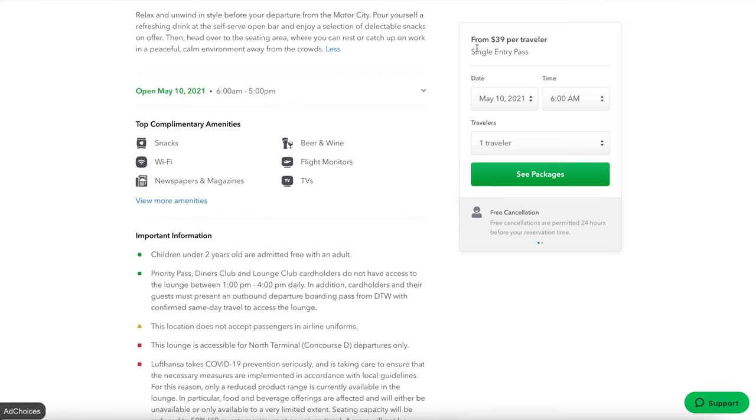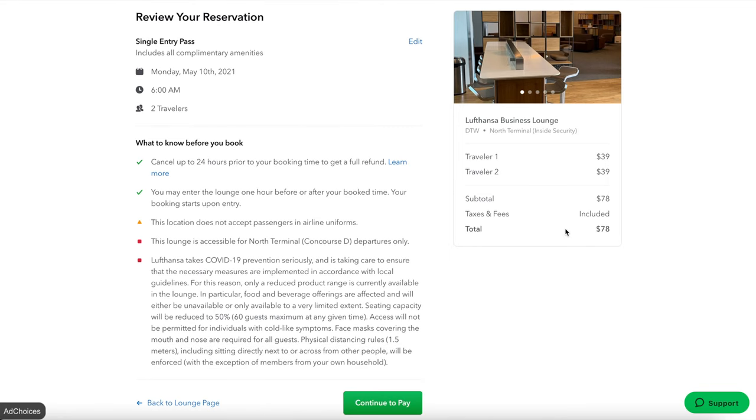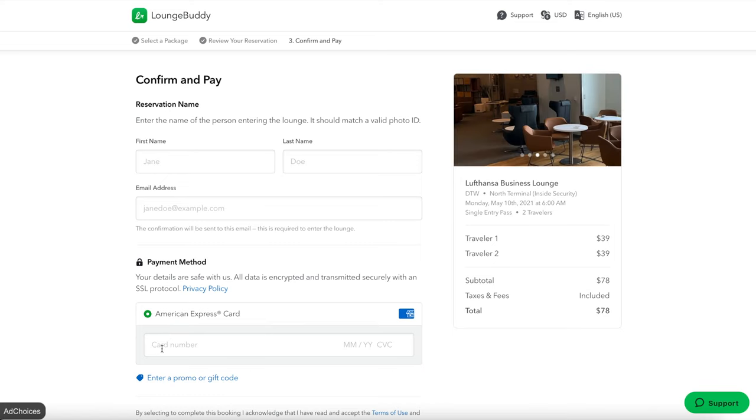Scrolling back up, we can see it's $39 per traveler. You can select your time and how many travelers you want. Now, importantly — since LoungeBuddy was acquired by American Express, lounge bookings are exclusively available on an American Express card. You cannot book this if you do not have an American Express card. The system can tell because Visa, Mastercard, and American Express all start with their own different numbers respectively.